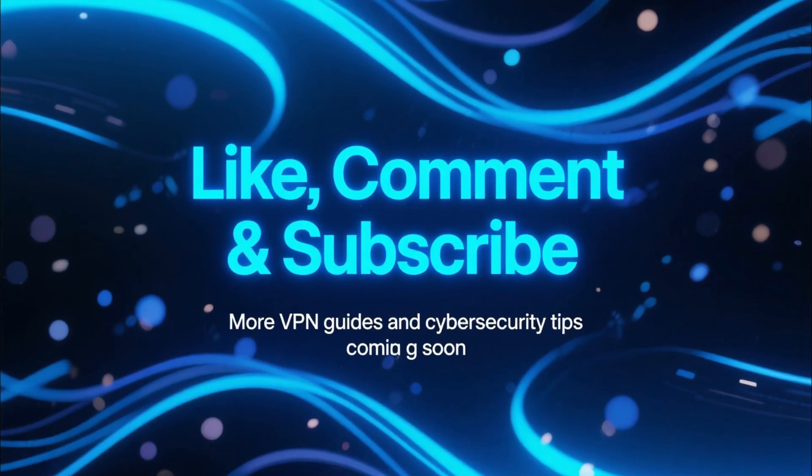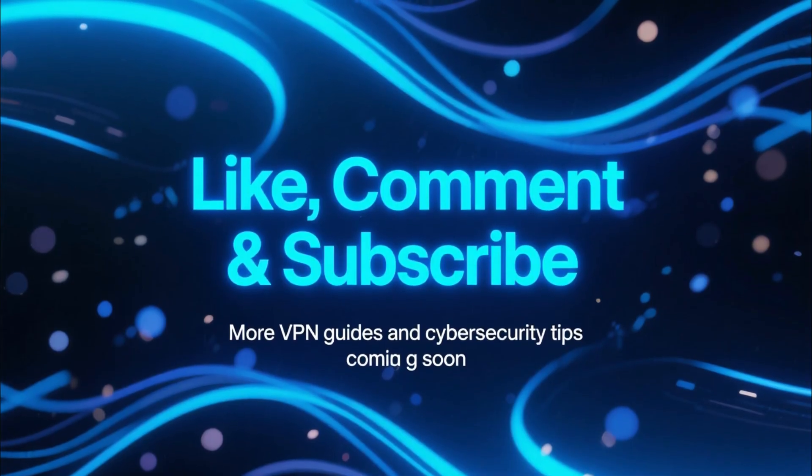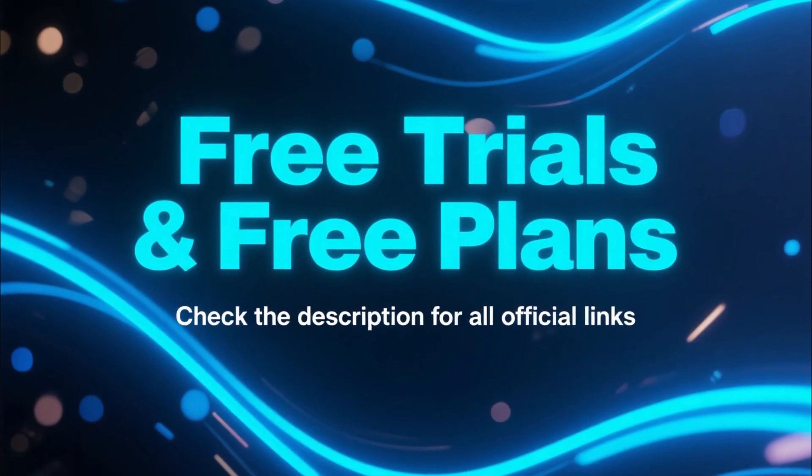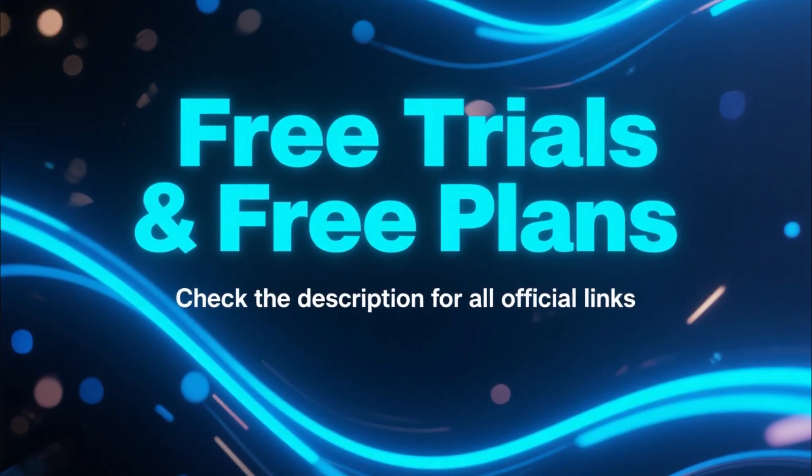If this video helped you out, make sure to like, comment, and subscribe for more VPN guides and cybersecurity tips. And don't forget to check the description for all the free trial and free plan links.